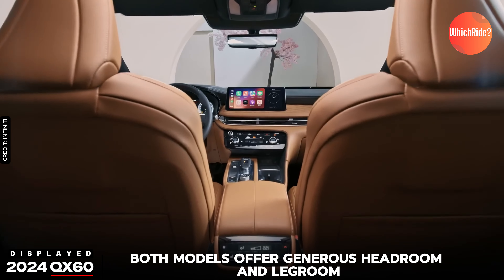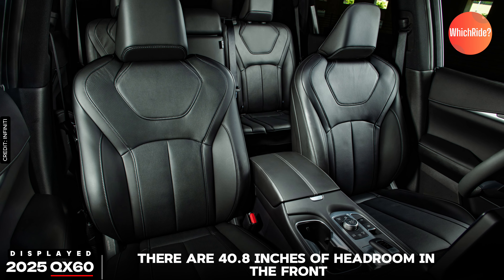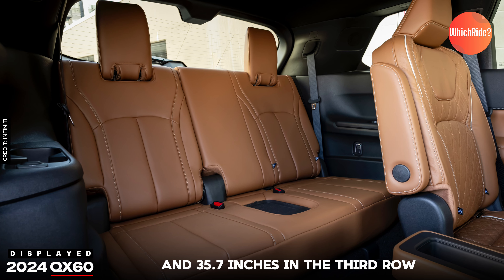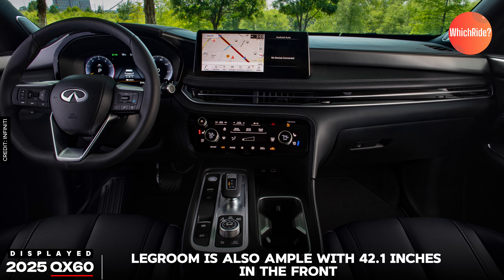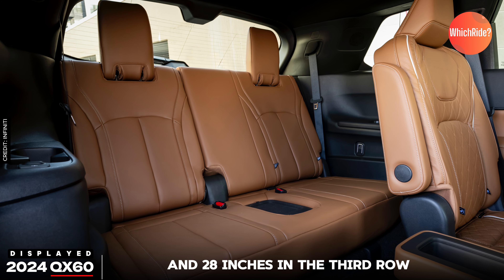In terms of space, both models offer generous headroom and legroom. There are 40.8 inches of headroom in the front, 37.5 inches in the second row, and 35.7 inches in the third row. Legroom is also ample, with 42.1 inches in the front, 37.7 inches in the second row, and 28 inches in the third row.